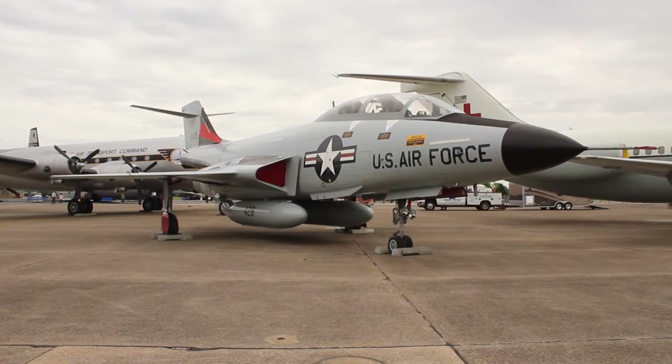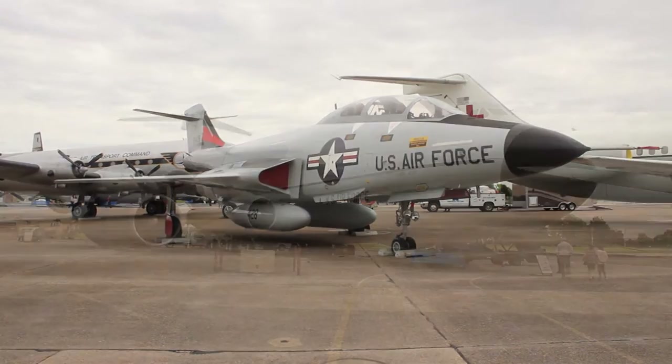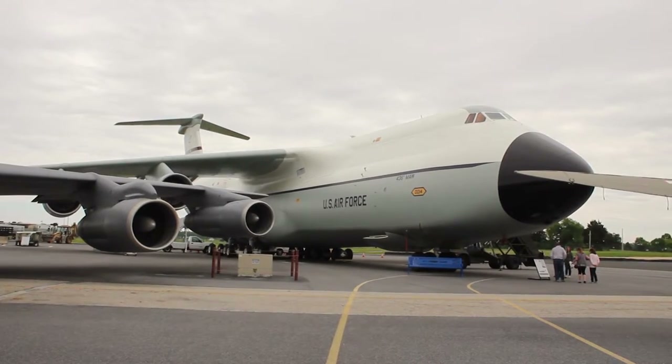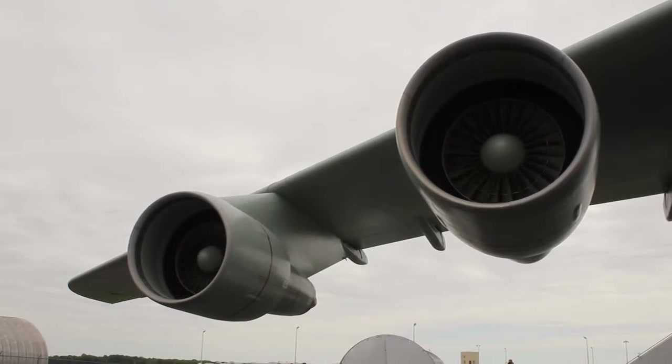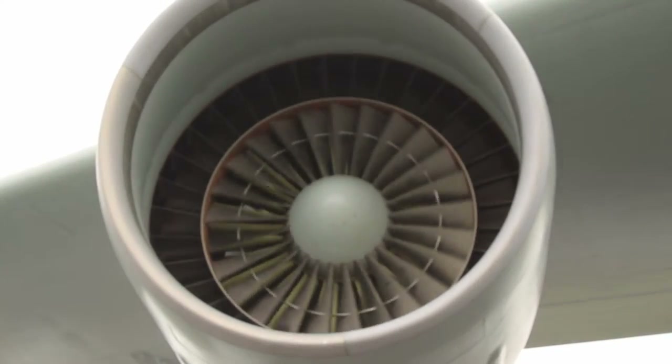Yes, and actually if you go to our C-5 out here, normally there are fan sticks in there to keep the fans from rotating, but we actually pull them out so they clank and keep the birds out, and it's actually doing a really good job. Well, birds are pretty smart — they can often adapt to those kinds of things, but so far it's working.